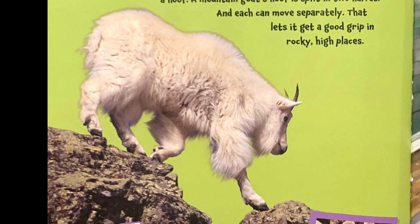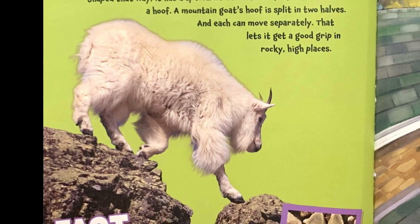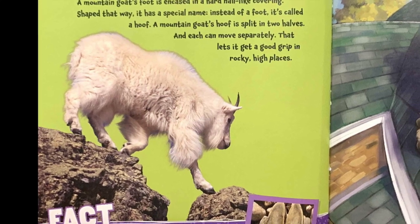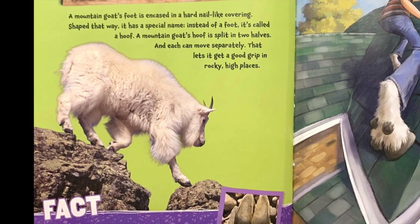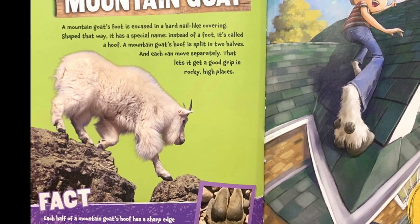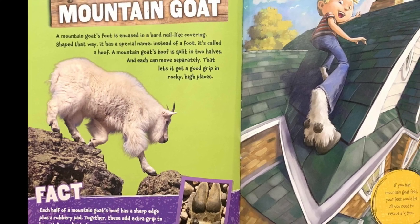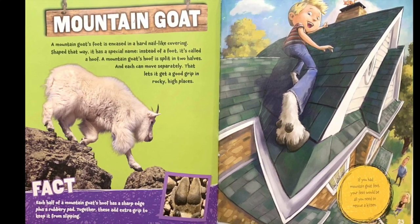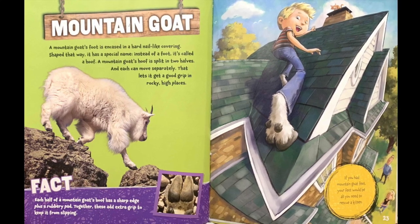Mountain goat. A mountain goat's foot is encased in a hard nail-like covering. Shaped that way, it has a special name: instead of a foot, it's called a hoof. A mountain goat's hoof is split into two halves, and each can move separately. That lets it get a good grip in rocky, high places. Fact: each half of a mountain goat's hoof has a sharp edge plus a rubbery pad. Together, these add extra grip to keep it from slipping. If you had mountain goat feet, your feet would be all you need to rescue a kitten.